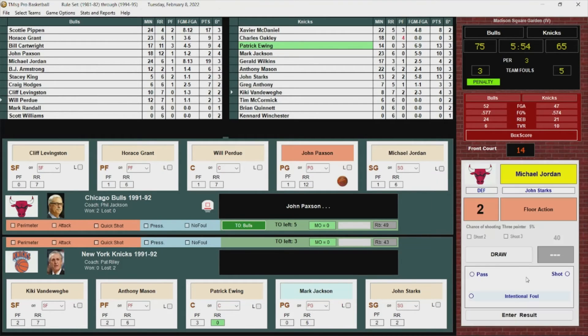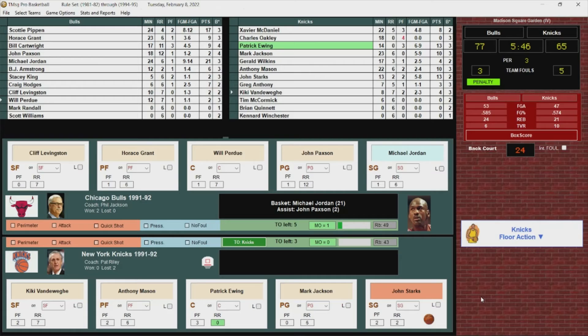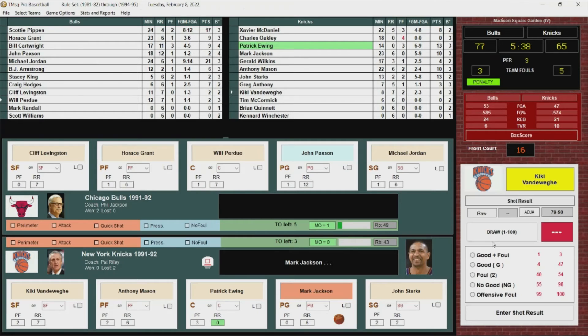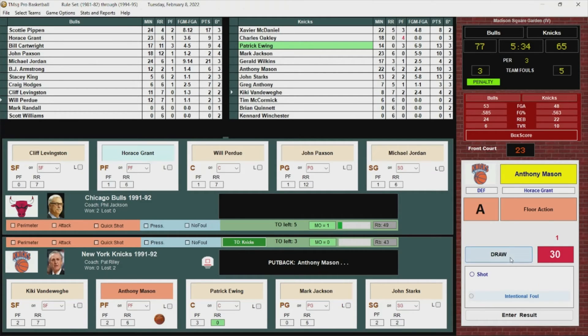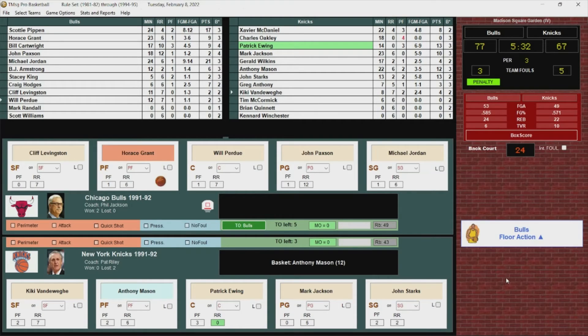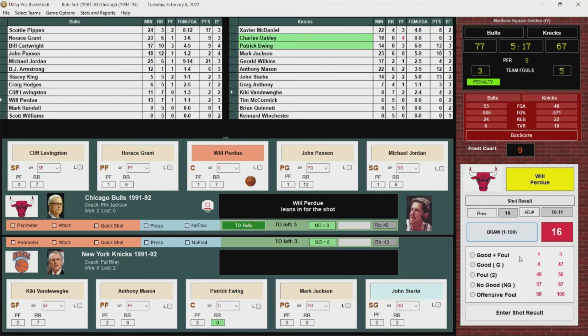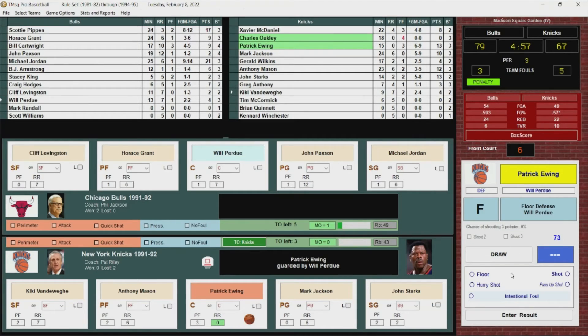Paxson passes to Jordan — Jordan dribbles, stops, puts it up and in. Jordan with 21. Jackson with a nice pass to Kiki Vandeway, who misses. Mason gets another rebound, puts it back up and in — Anthony Mason with 12. Will Perdue puts it up and in — Perdue with four points. It's a 12-point lead for the Bulls. Patrick Ewing gets it inside against Perdue, passes back out to Vandeway — launches a triple, no good. Vandeway gets his own rebound, gets it out to John Starks.